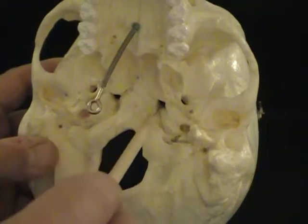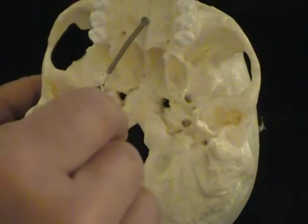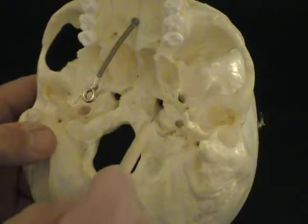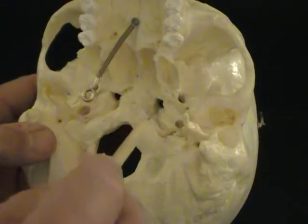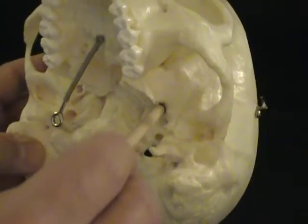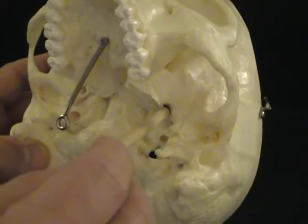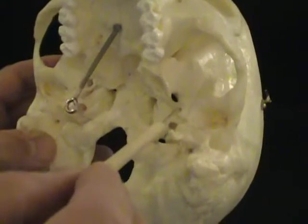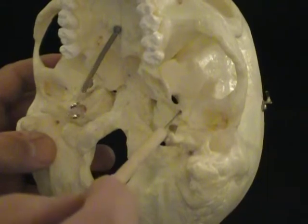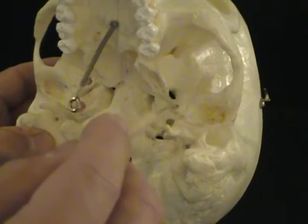The foramen lacerum is not actually going to be a hole we typically see in adults, but you can see it's rather jagged around here — maybe you would lacerate yourself if you stuck your finger in there. Moving from the foramen lacerum over to this oval hole — normally filled in — this is called the foramen ovale, and the foramen ovale is for the mandibular branch of the trigeminal nerve. So that's L and O, and here's our S: the foramen spinosum, which is a little bit lateral to the foramen ovale.